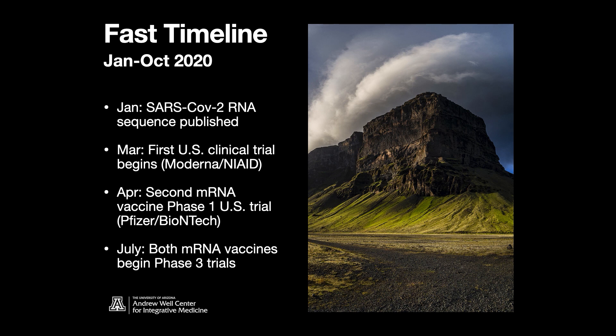Several months later, the first U.S. clinical trial began — this was of the Moderna vaccine — just two months after the sequence was published. It's the speed with which you can synthetically generate the RNA sequence. A month later in April, the second mRNA vaccine phase one trial began. This was the Pfizer vaccine.